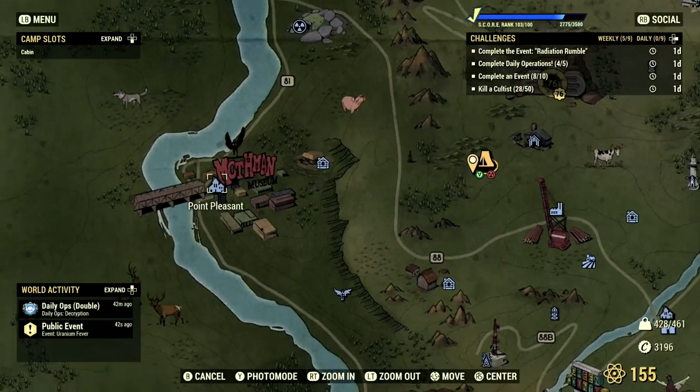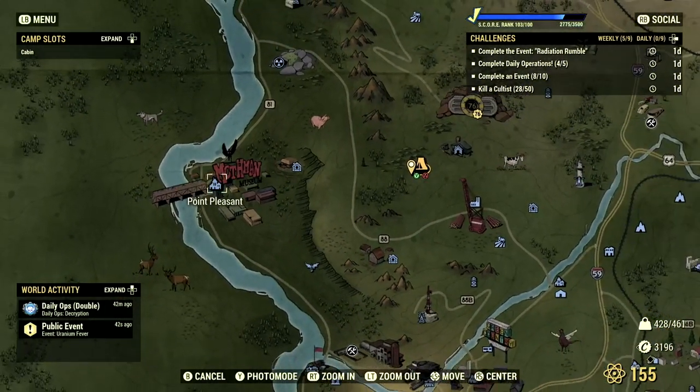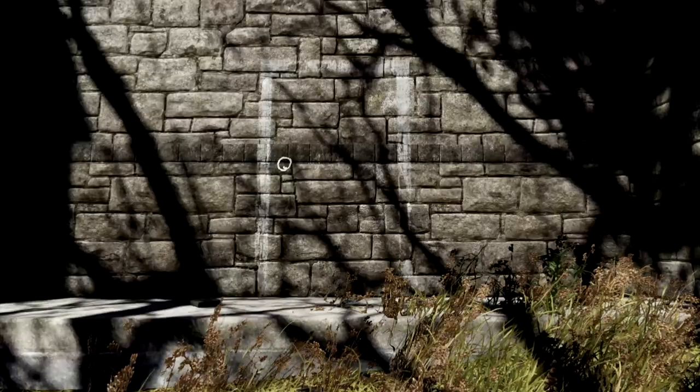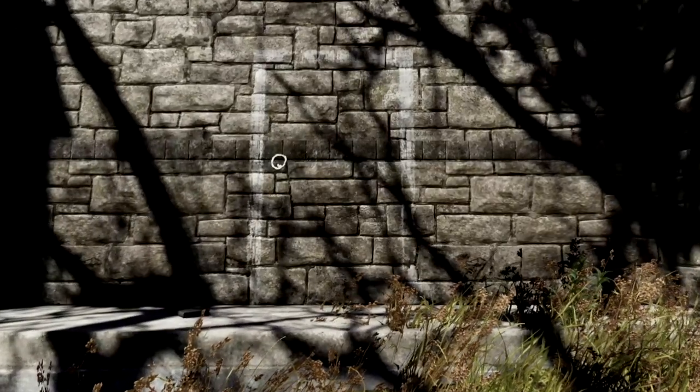This next easter egg on our list is located at the lovely town of Point Pleasant. Here, there is a spooky church, and on the back of the church is a door drawn in chalk with a book lying on the ground next to it. This whole setup is a reference to the Beetlejuice movie where Barbara and Adam follow the guide in the book of the recently deceased and draw a door in chalk on a wall, which looks identical to the one we find.